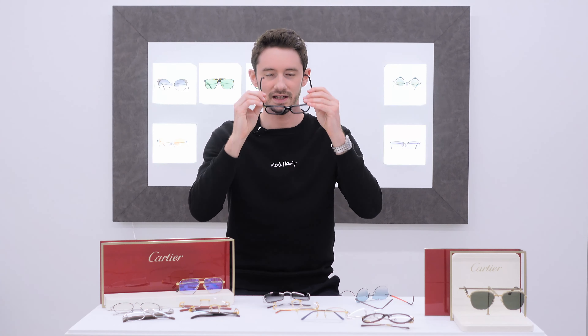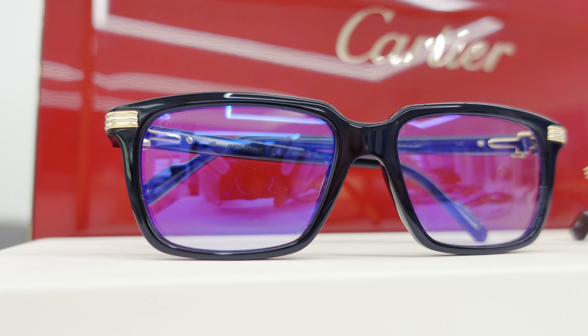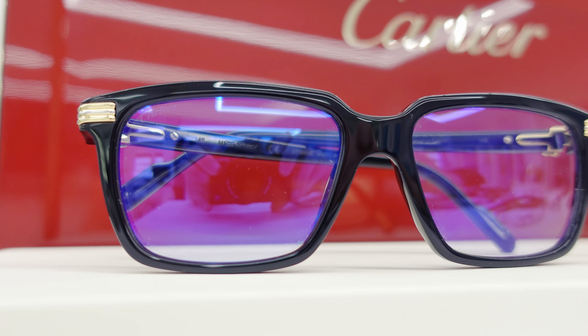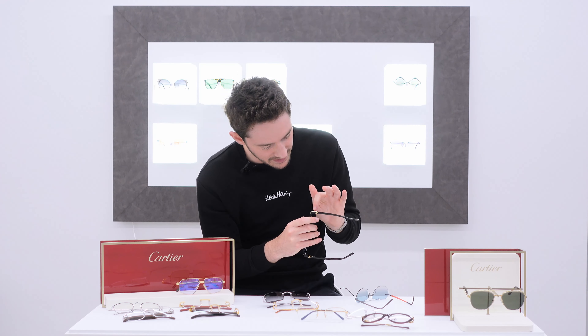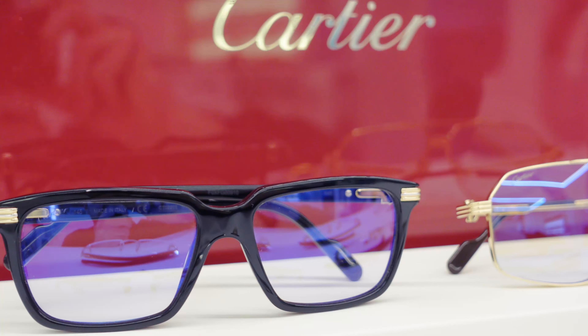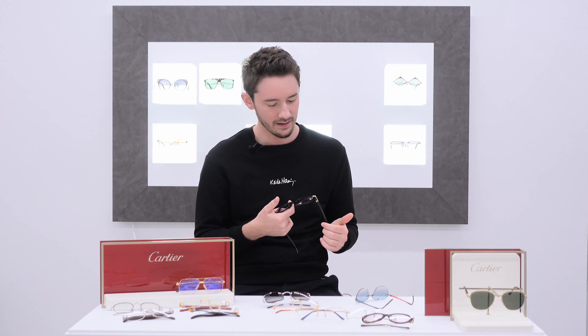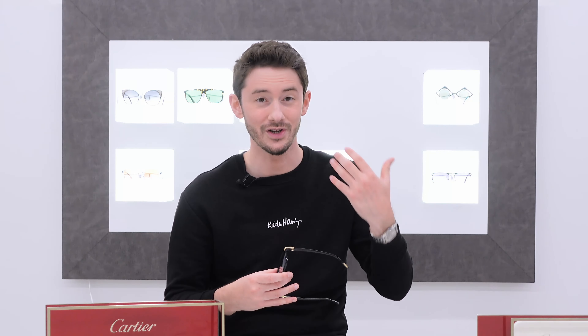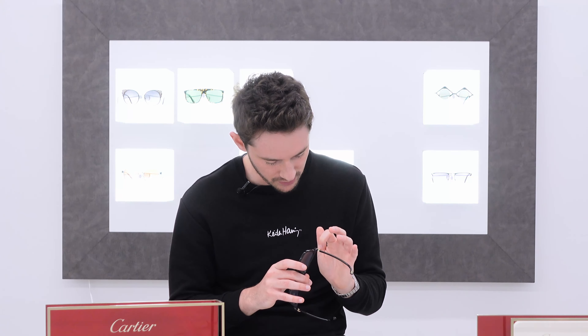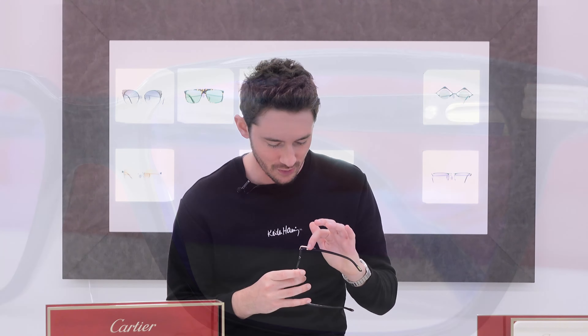This last one is the acetate Première de Cartier frame — very bold, very boxy, and probably a little more masculine. What I particularly love about this pair is that the three ridges actually combine gold and platinum: the central ridge is finished in platinum rather than gold. They really didn't need to do that — it's a perfect example of the attention to detail within Cartier's eyewear collection. Almost no other brand would do something like that; when you look closely, that beautiful touch contrasts the three ridges really nicely, finished off with a small C at the end.